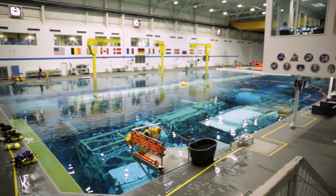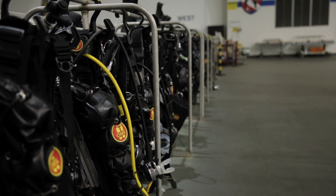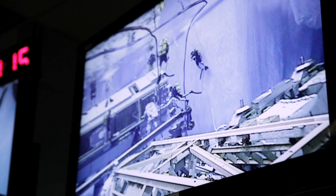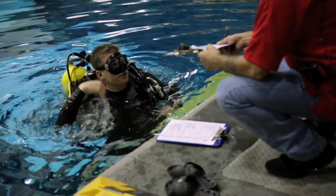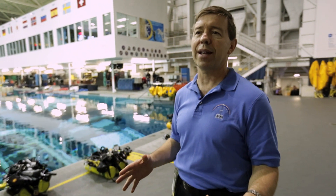We're here at the Neutral Buoyancy Laboratory, which we call the NBL — basically a very big swimming pool. It's the largest indoor diving operation in the world: 102 feet wide, 202 feet long, 40 feet deep, and about 6 million gallons of water. In it we put most of the space station in mock-up form so we can practice doing a spacewalk, or an EVA — extravehicular activity — on hardware that's very flight-like.